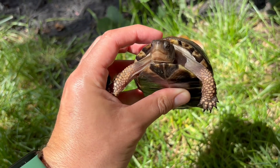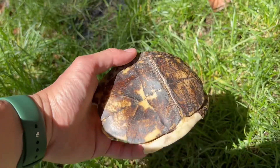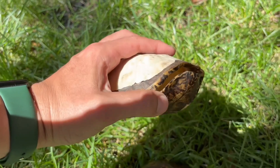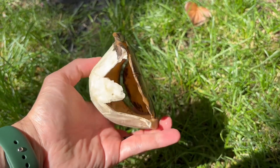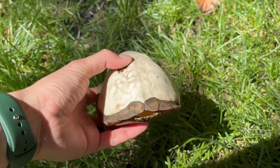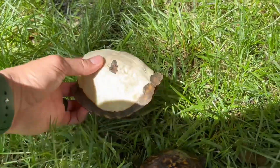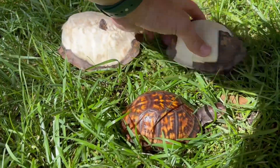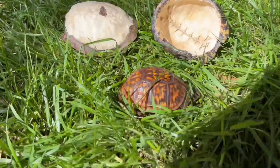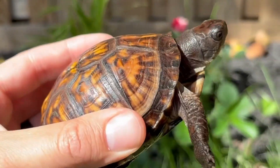This is my turtle Splinter, and I have another shell to show you how it looks without the body of the turtle. This shell was bit by a snapping turtle, and on the other one you can see the spine of the turtle.